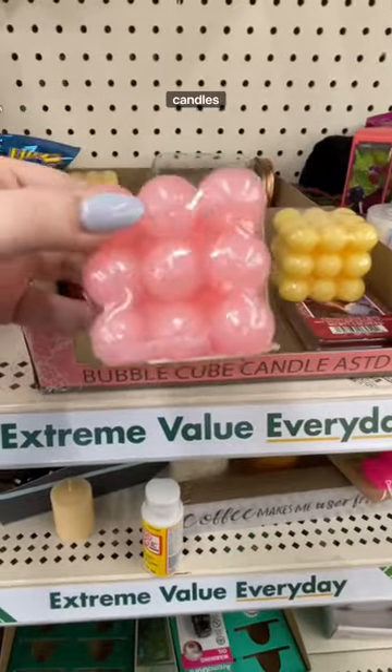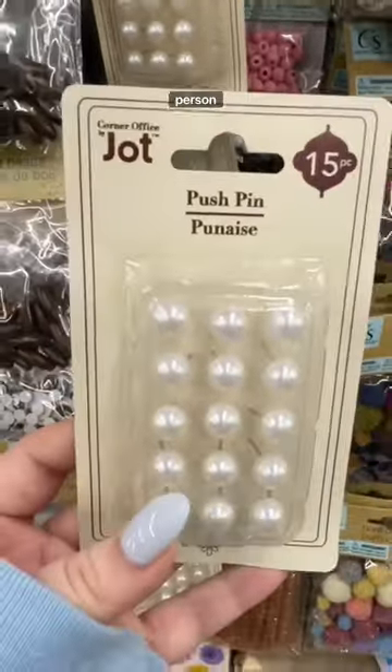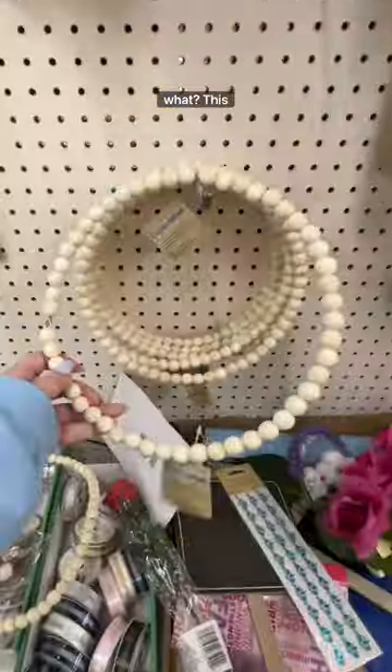I stopped dead in my tracks when I saw these bubble candles — like, are you kidding me? This is very niche, but if you're a corkboard person, they have very aesthetically pleasing push pins. Look at how cute this is!